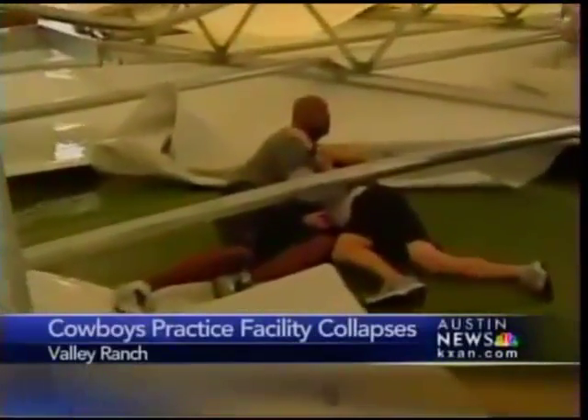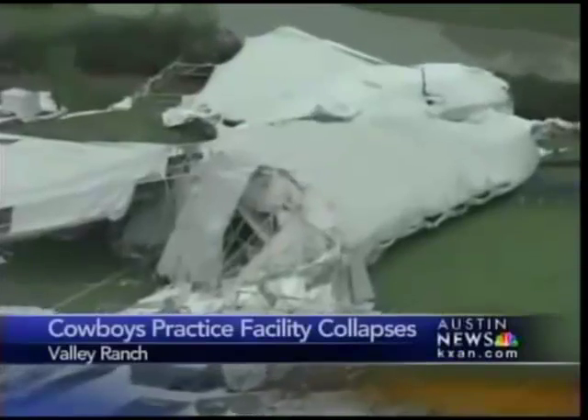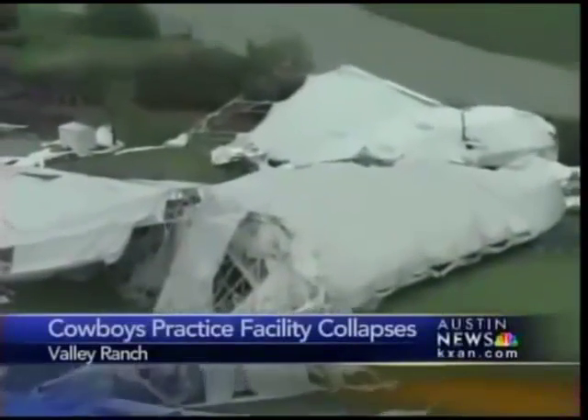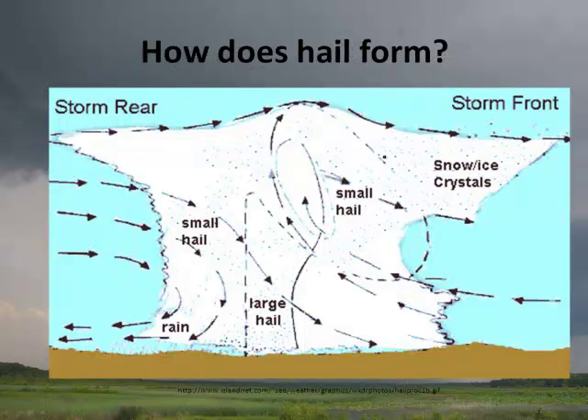Irving Fire Rescue teams ordered everyone away from the immediate area. There were no fatalities. A tornado watch was issued in Dallas County about 1:50 p.m., a severe thunderstorm warning for 60-mile-an-hour winds, and penny-sized hail was issued about 3:30. Wow — that was pretty cool.